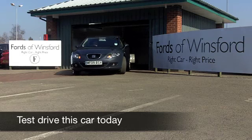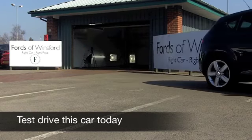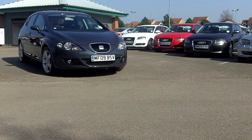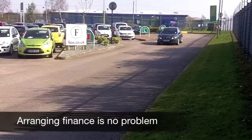The Seat Leon really is a great car — it's got sporty looks and a spacious and solid cabin. The handling's pretty sharp and it's pretty well equipped as well. This one, in stunning grey, really does tick the right boxes.